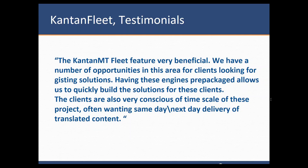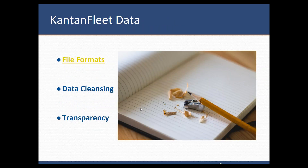We'll have a look at the questions that are coming in. One of the first questions: do we have to pay extra for the engines? No. This is basically available for all our users. The only thing you need to do is subscribe with us for a month — or any number of months — and you'll be able to have your Kantan Fleet engine.